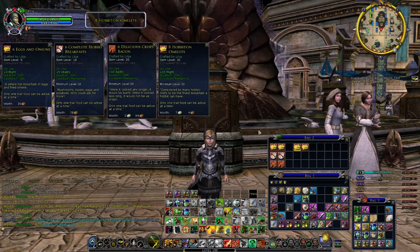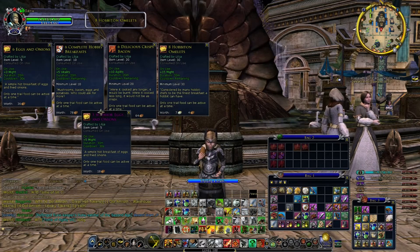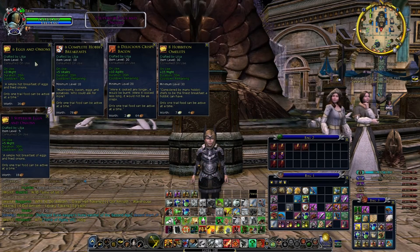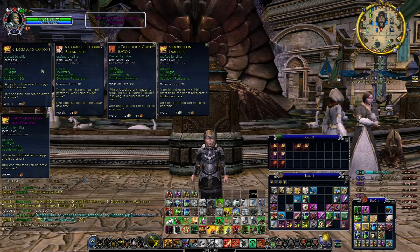It doesn't matter if you have the critted ones. For example, this one here I've got the critted superior Eggs and Onions — that doesn't matter. As long as you've got nine, crit or non-crit in total, you just have to eat those.